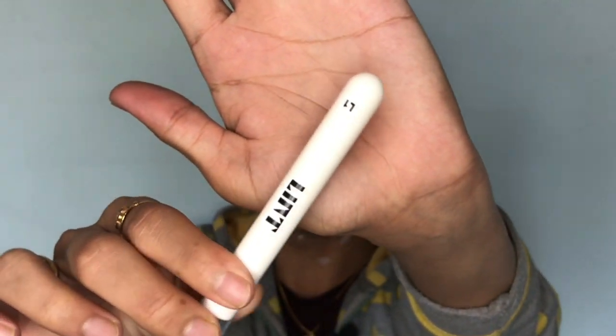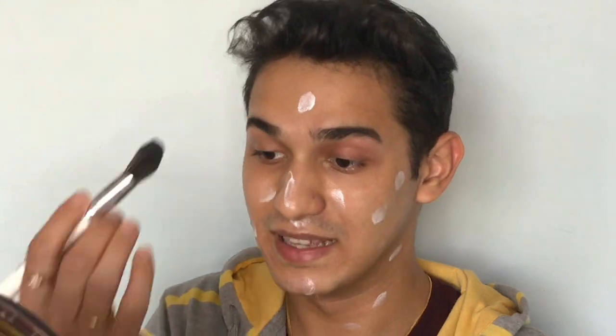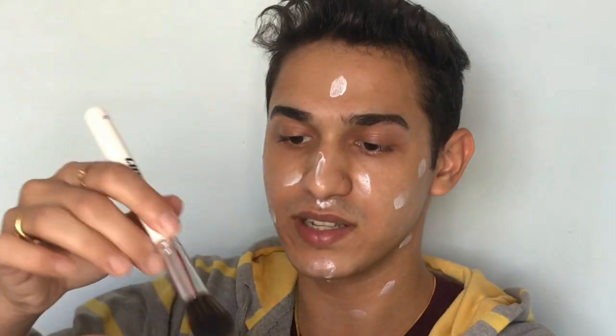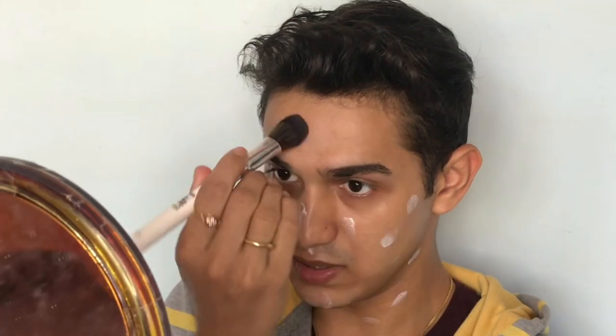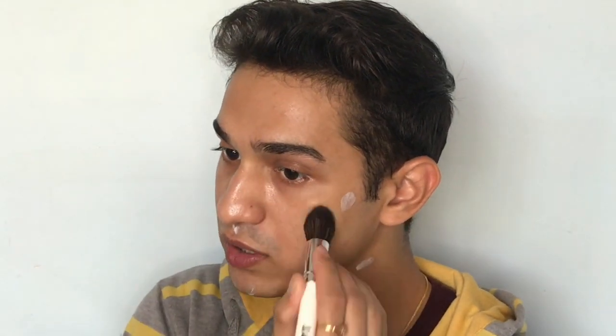I'm going to use my Lint L1 brush — this is a highlighting and contour brush, but I love using it to blend in my primer because it pushes the product around really well. I'll take it to the part of my hand and blend that in.